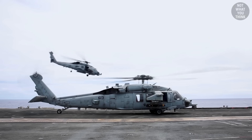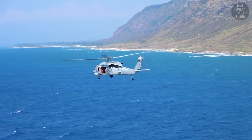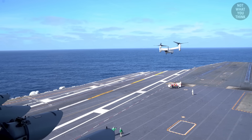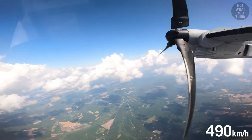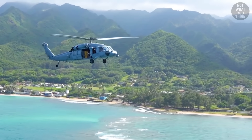A helicopter would not have had the operational range to fly from the carrier all the way to shore. And even if it did, the Osprey can switch to airplane mode in horizontal flight, allowing it to fly much faster than a helicopter. The CMV-22 has a cruising speed in the range of 305 miles per hour — almost twice as much as conventional helicopters.